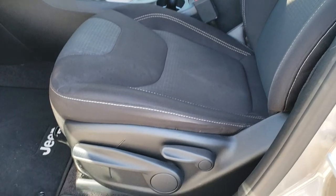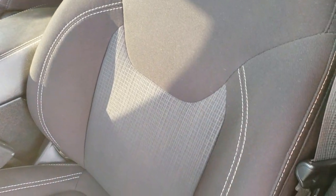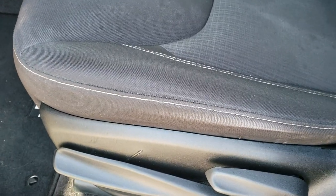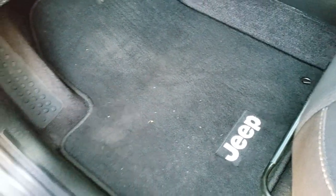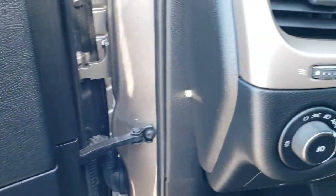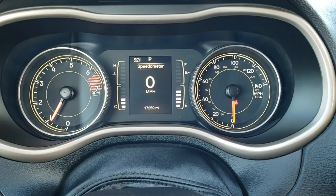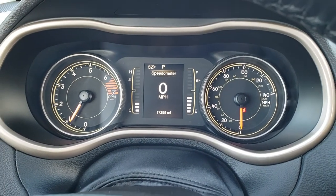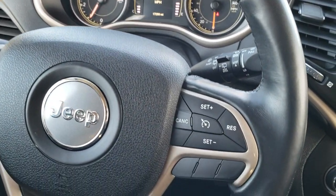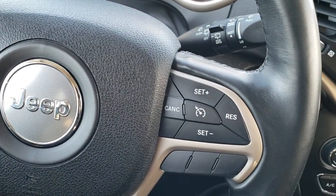Inside, the Latitude package gives you the black cloth interior. There are no rips or tears in the seats — they are in really nice condition. You get the driver side seat height adjuster, factory floor mats throughout, power windows, power locks, power mirrors, and the wood grain trim on the doors. Auto headlamps and your tilt telescopic steering wheel. As you can see, this Jeep only has 17,259 miles.